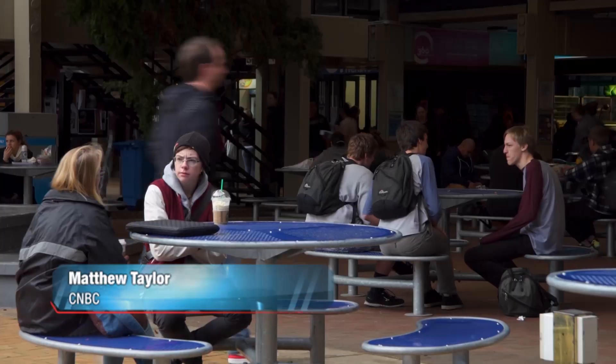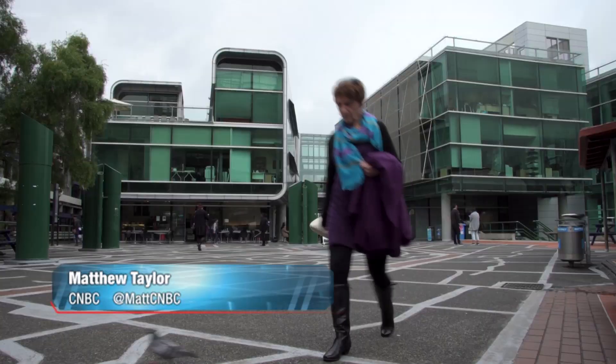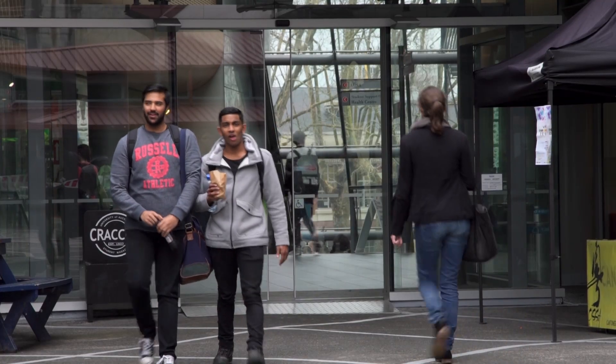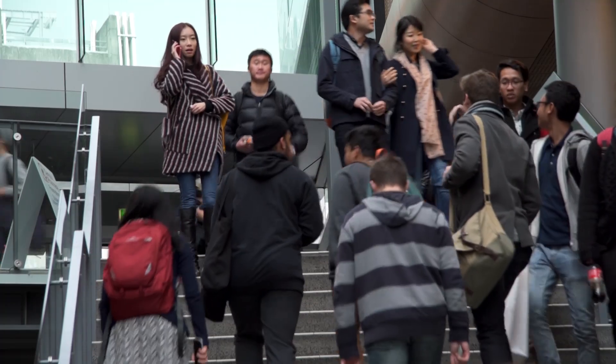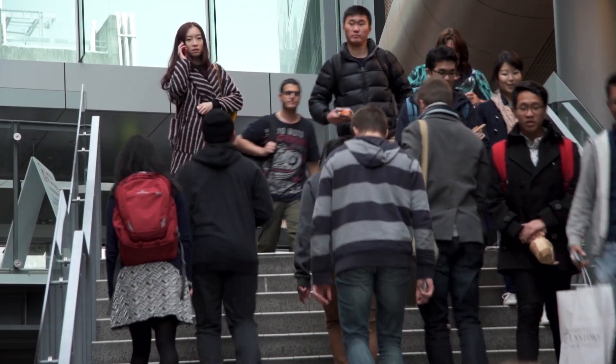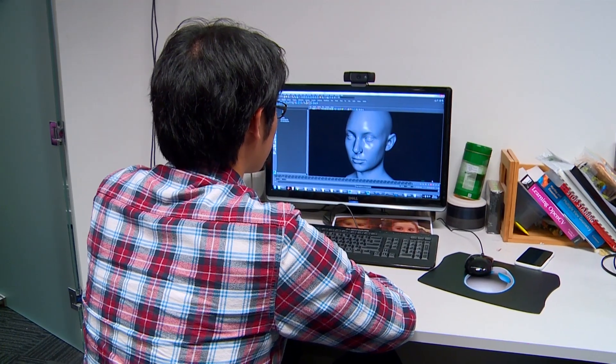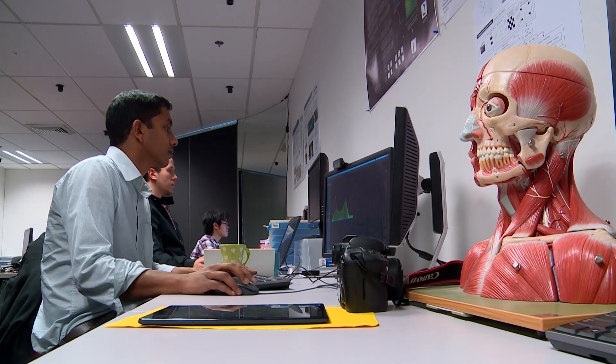With the AI world finally coming of age, it's become one of the biggest questions: what's the defining factor between man and machine? It's a question researchers at New Zealand's Auckland University are attempting to answer with a groundbreaking project called Baby X.